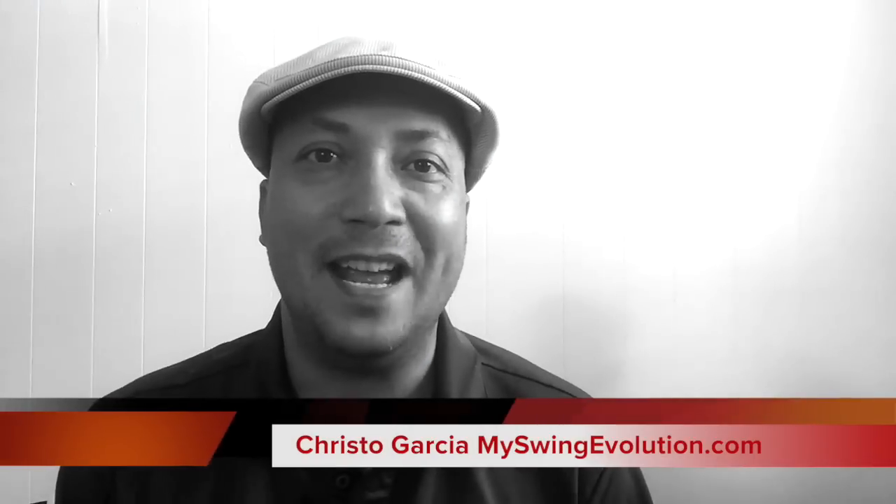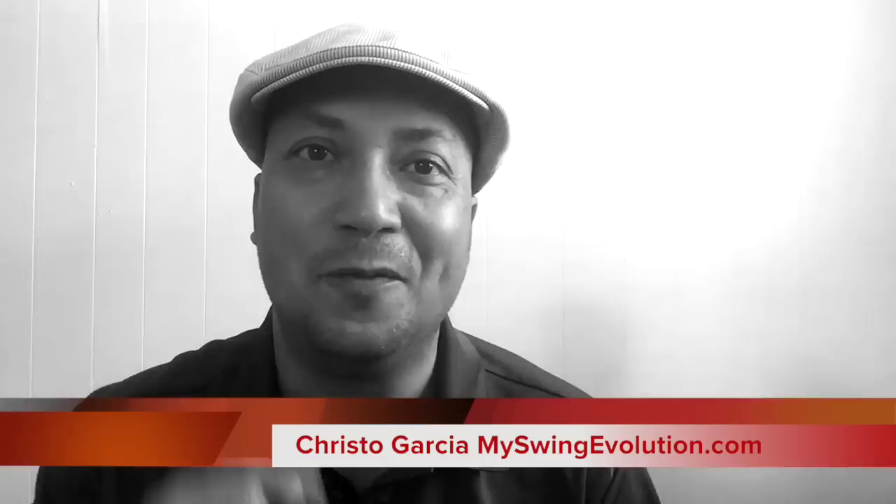What is up Team MSC? It is Open Week, so I want to do a little video about my favorite Open Championship winner. There are a number of great Open Championship winners.